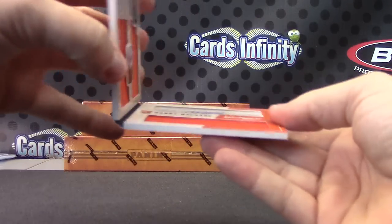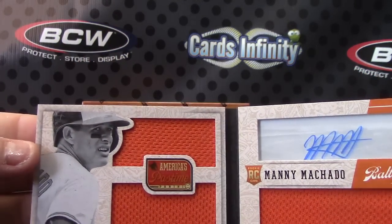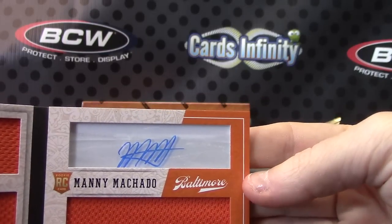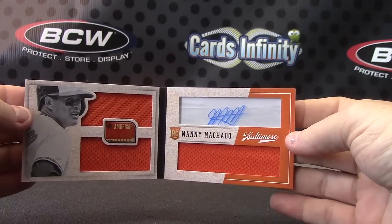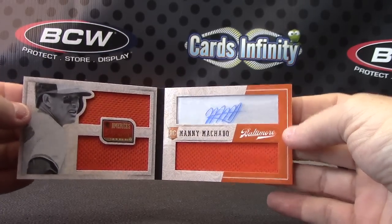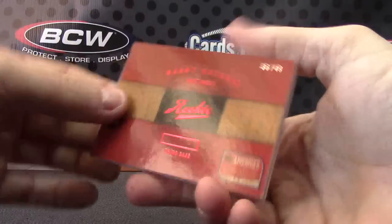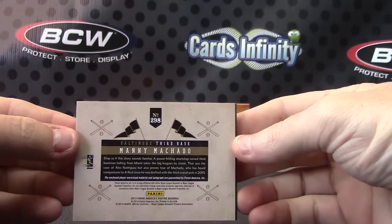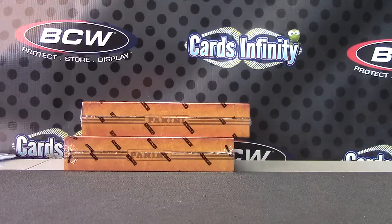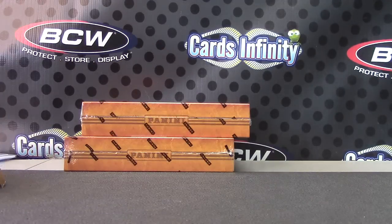And your book card is... Manny Machado — jumbo jersey autograph. Manny Machado! That's an awesome box — 36 of 49. Good looking cards in that one. I'll send this wrapper and barcode if you want to hook up with Panini, Kyle, and see what they can do about that jumbo Hosmer patch. See you, bud — I'll see you next time. Thank you.